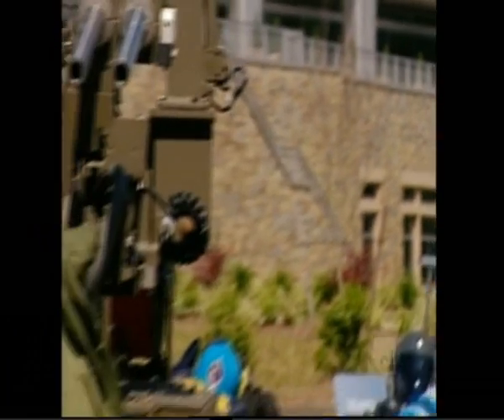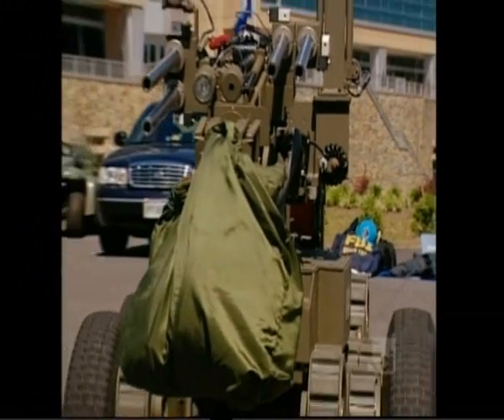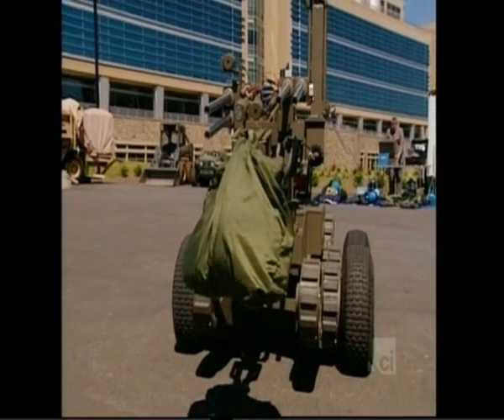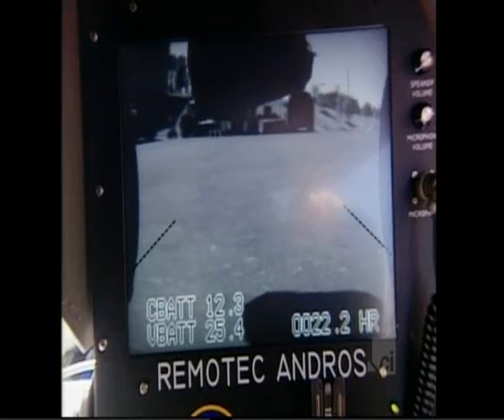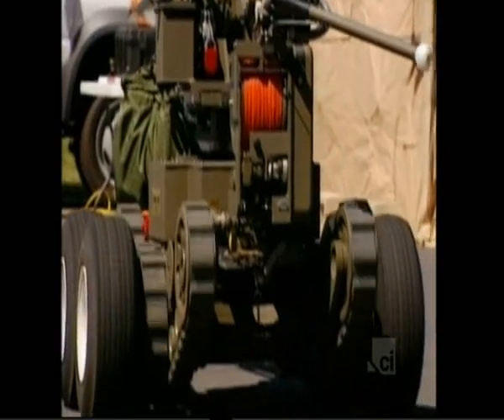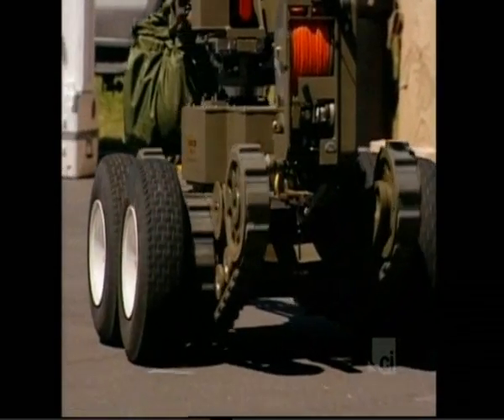The robot uses its disruptors to literally blow the package apart. But just how this is done is a closely guarded secret. We can't really discuss how we decide what we're going to do on the bomb, where we're going to target — that gets into some very sensitive areas that we need to safeguard.